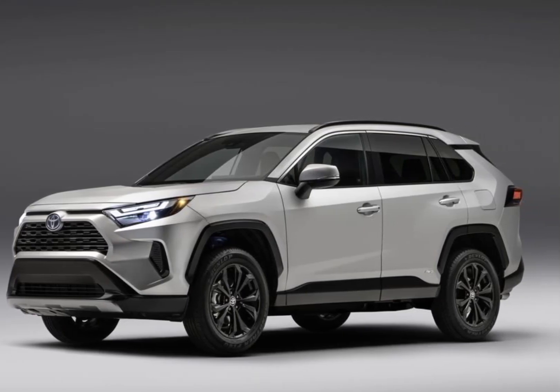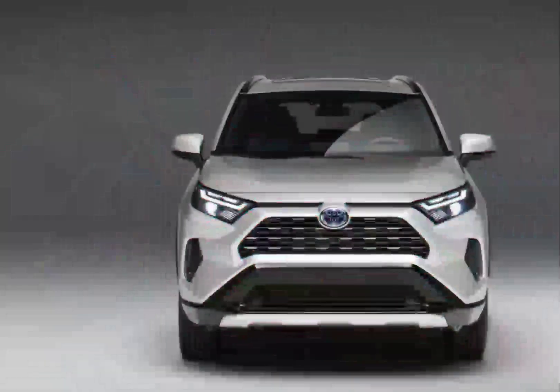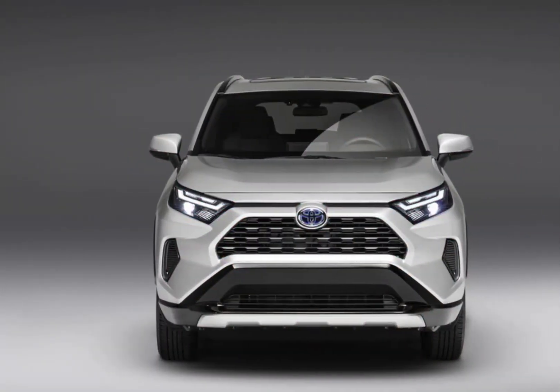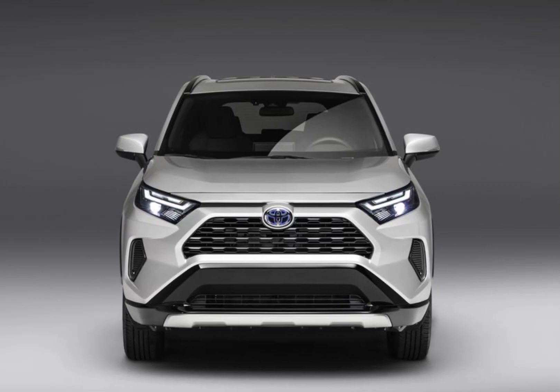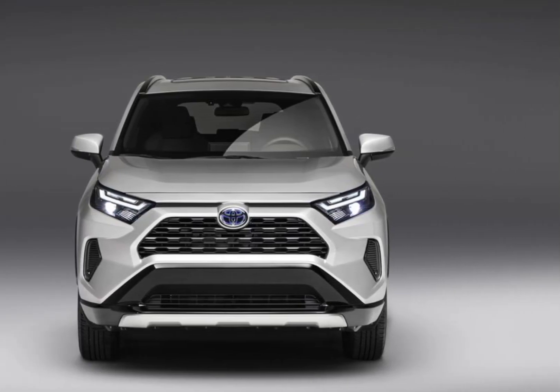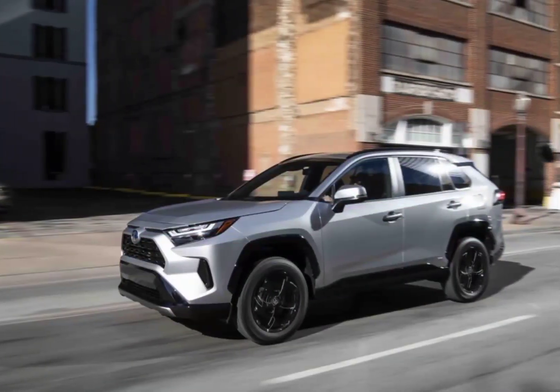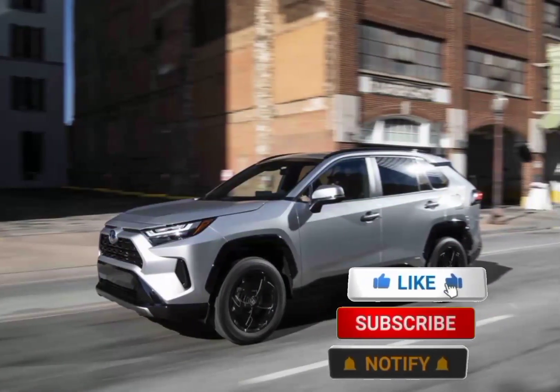The RAV4 Hybrid, reviewed separately, turned in an even quicker 7.4-second 0-60 mph time. In our hands, the RAV4 feels solid and stable when cruising the interstate and holds its own on twisty roads, but it doesn't inspire the same confidence as our segment favorite, the Mazda CX-5.